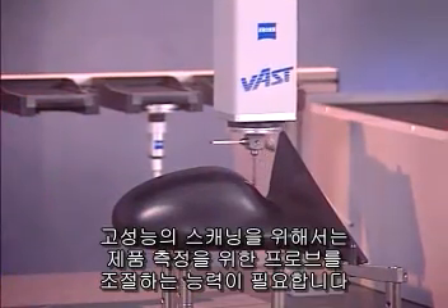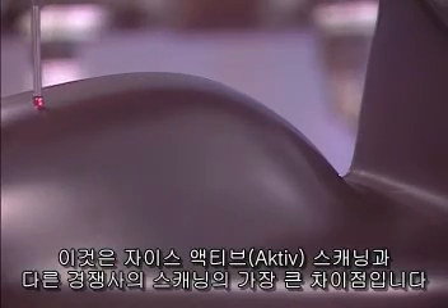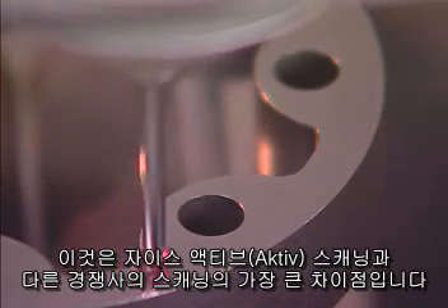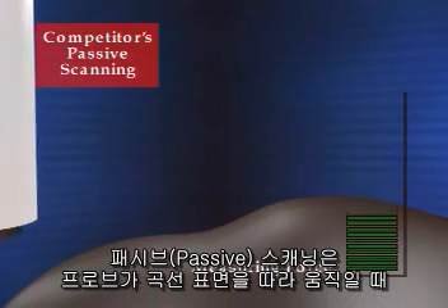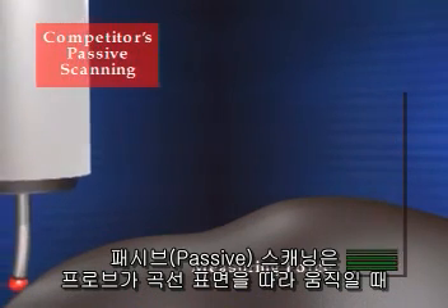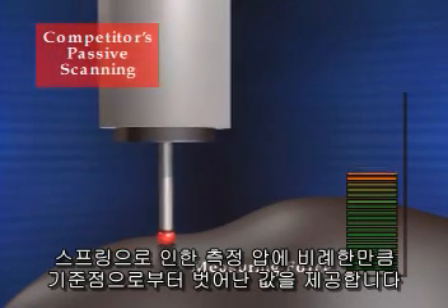The key to high-performance scanning is the ability to control the force of the probe on a part. This is an important difference between ZEISS active scanning and others' passive scanning. When a passive scanning probe moves over a curved surface, the spring force applied to the part is proportional to the displacement of the probe.